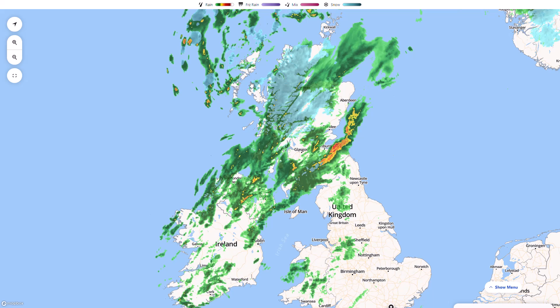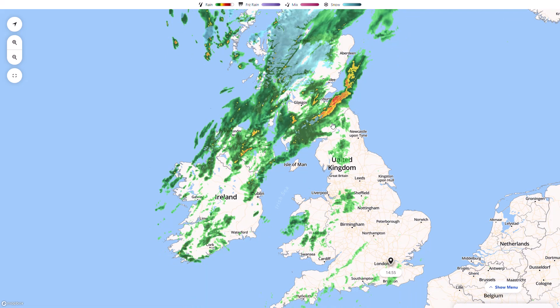Tomorrow, many areas could see some snow or some wintriness — it all depends where the showers are. Within any moderate to heavy shower it will be falling as wintry in many areas. This is progressing slowly southwards and eastwards, quite miserable conditions across the north and west, and those will transfer further south and east over the next 12 hours or so.